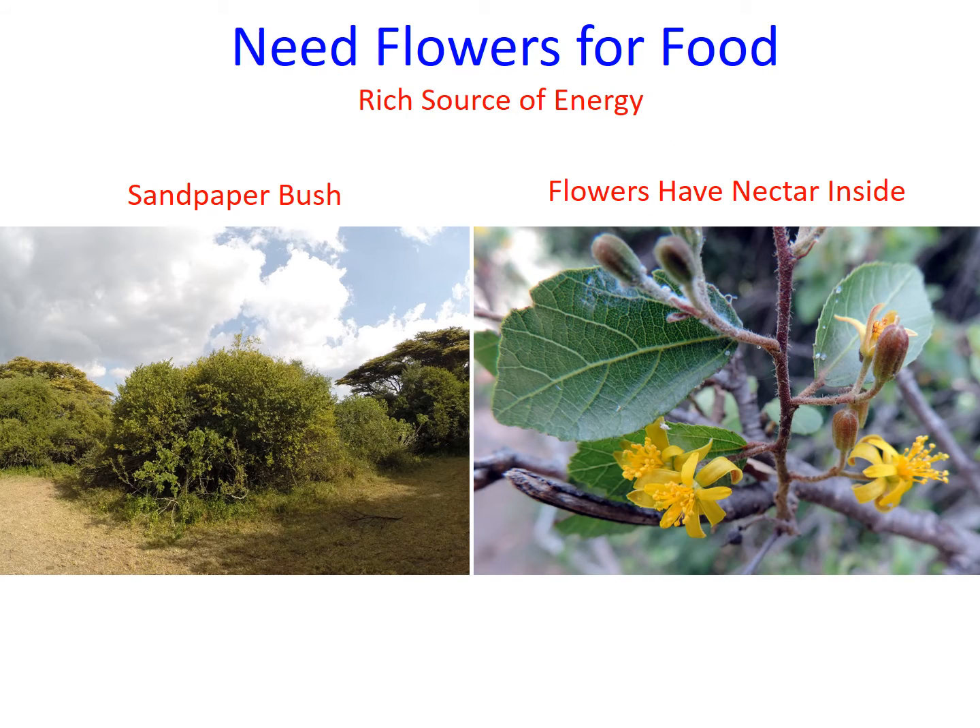Sunbirds and hummingbirds have thin bills that aid in extracting nectar from flowers. They supplement this sugar diet with insects. The variable sunbird featured in this presentation was perched on the sandpaper bush shown at left, and was periodically feeding on nectar in the bright yellow flowers, which were blooming in early March.